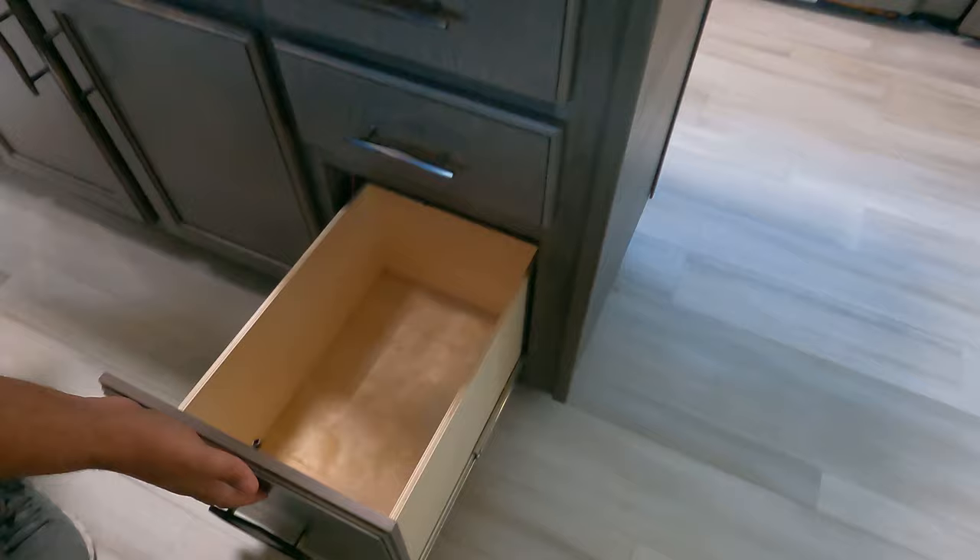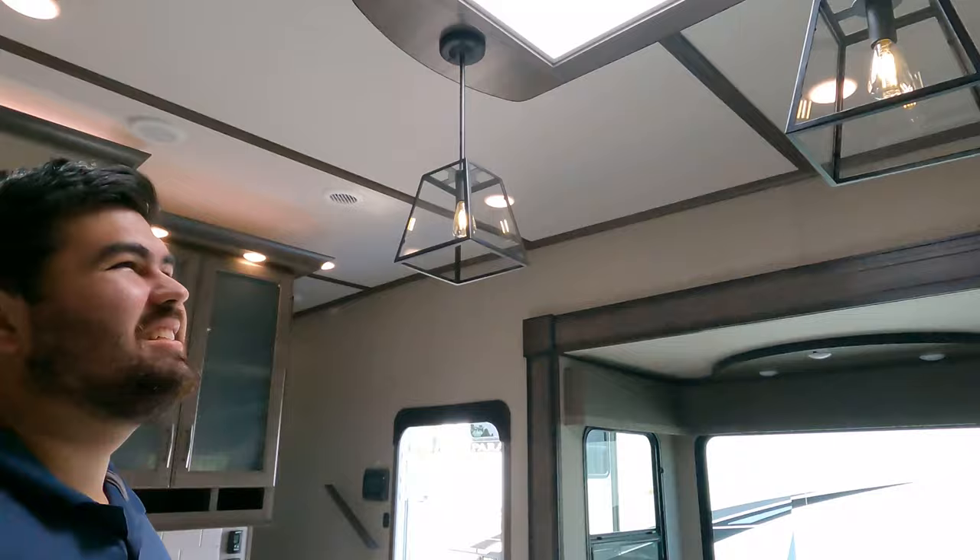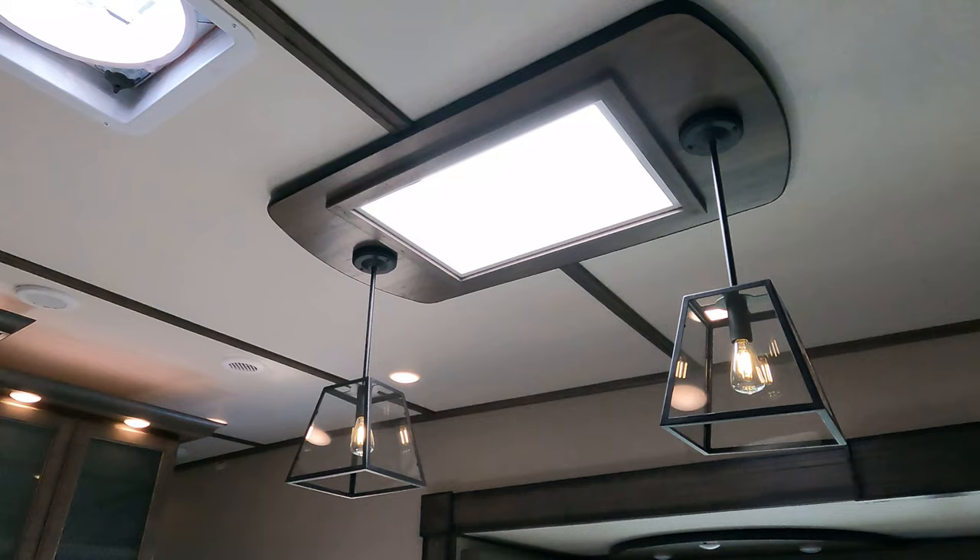Some storage, drawers, and power outlets throughout the island. Nice art-deco-style light fixtures — I like those. Big light fixture overhead — very nice.